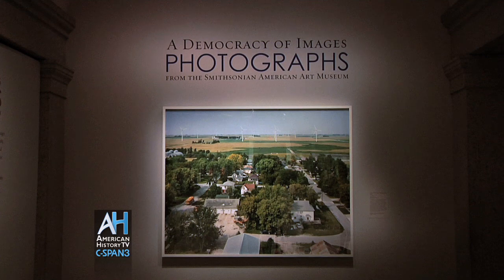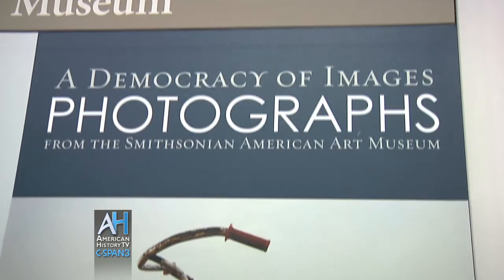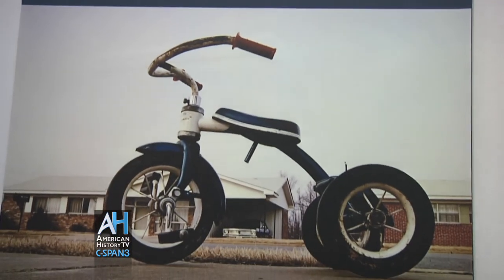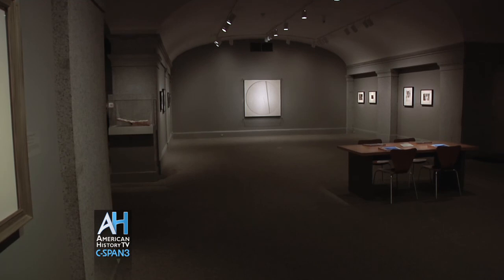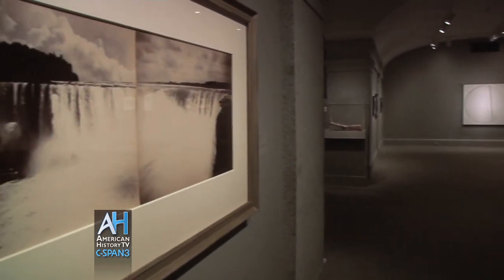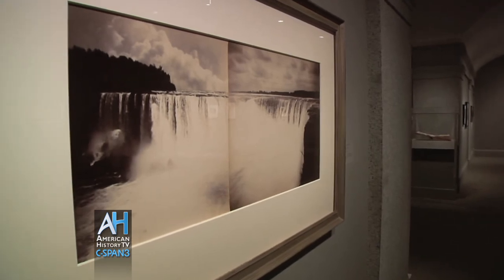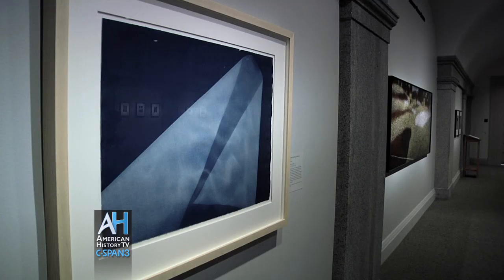My name is Mary Foresta and I was the curator of photography at the Smithsonian American Art Museum. This exhibition, The Democracy of Images, is in one of the special galleries devoted to photography at the museum. It celebrates the 30th anniversary of the establishment of the collection, and I was glad to come back and organize this special exhibition on that anniversary.